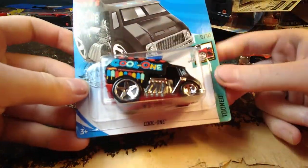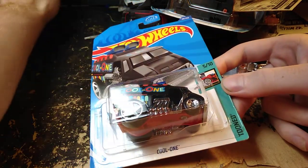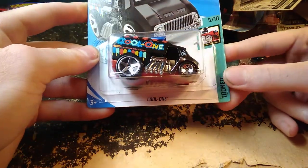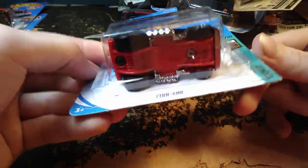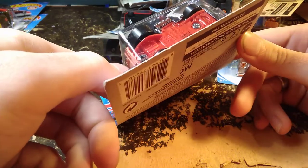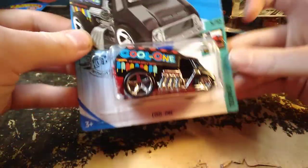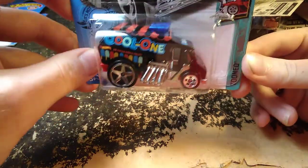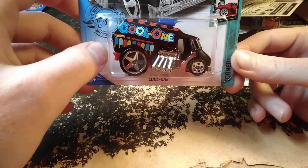Here's a cool one in the Toon series — they started making this one again around 2013. I didn't start seeing it until recently though. This is the black one with the colorful decals.